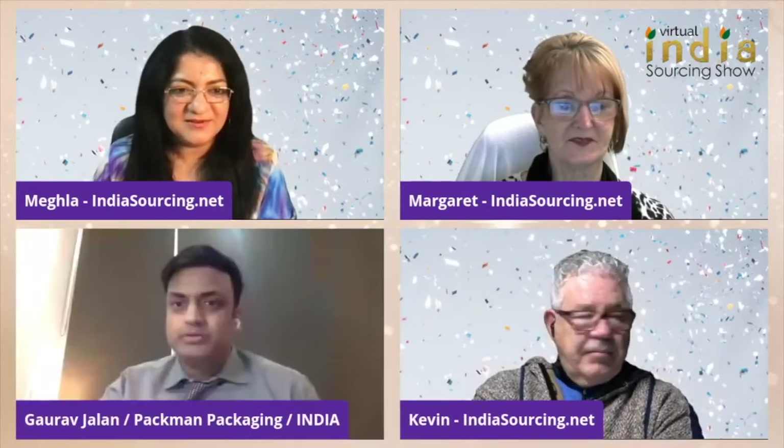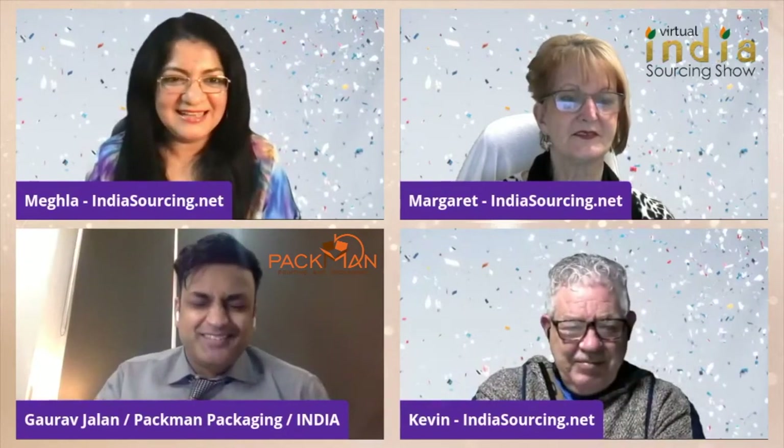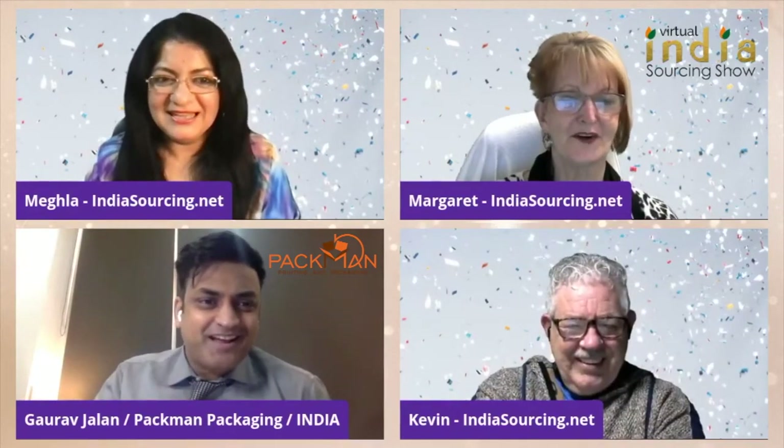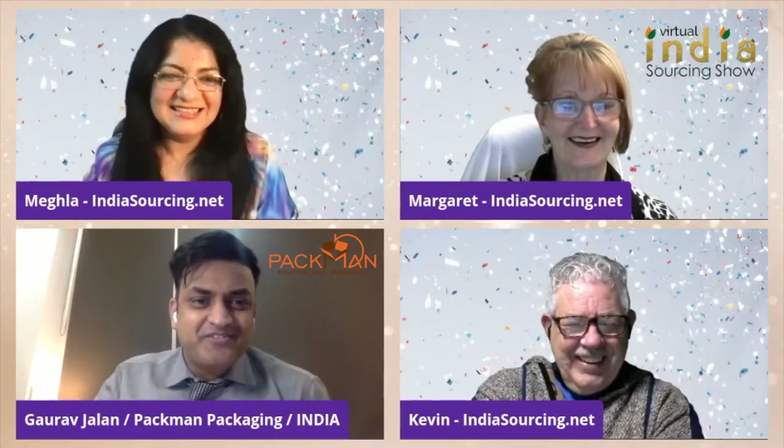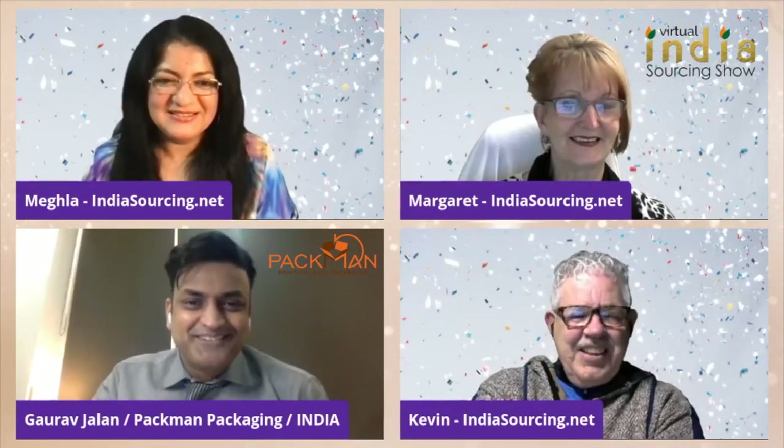Welcome Gaurav from Pac-Man Packaging India. Hello, how are you, Gaurav? Hi, Meghla. Hi, Margaret. Hi, Kevin. How are you doing all? Good to see you again.